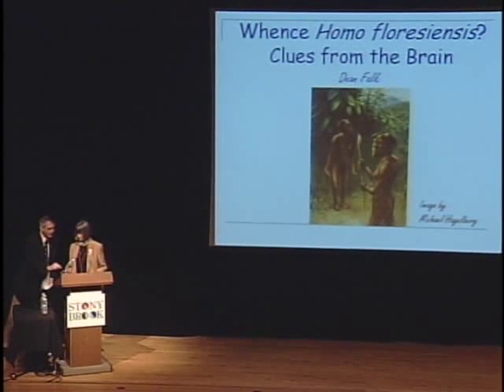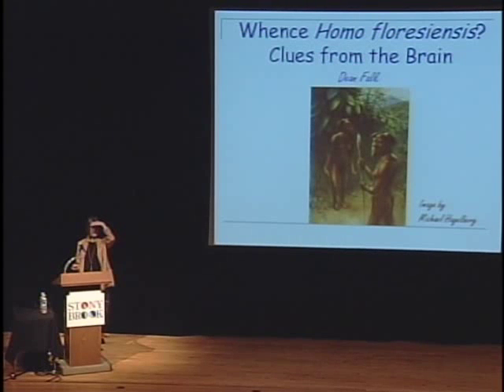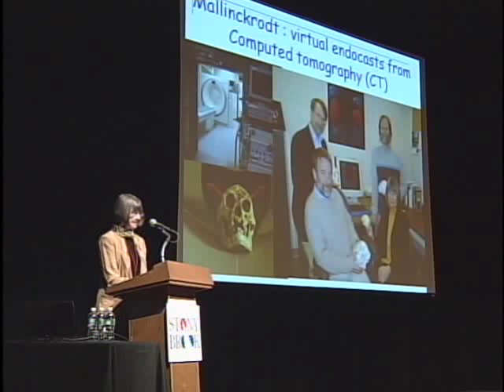Thank you very much, Fred, for that nice introduction. I want to begin by thanking the doctors Leakey, the Turkana Basin Institute, and of course Stony Brook for putting on this marvelous conference. Would that when I was a student that such things happened — so I think the students here are very fortunate. I work with a team, and sometimes there are as many as ten people on this team.